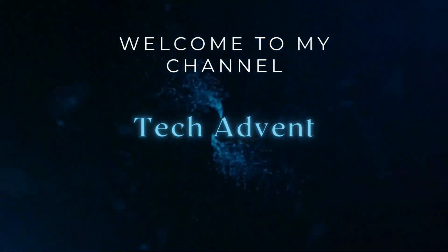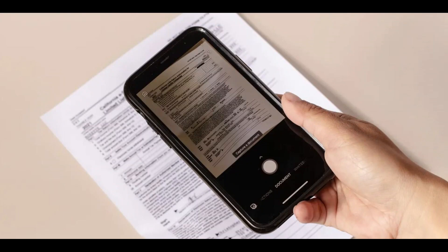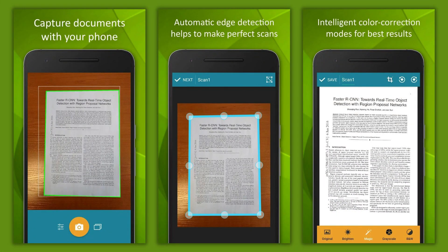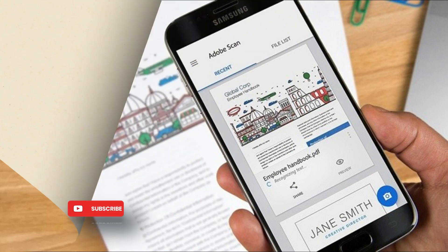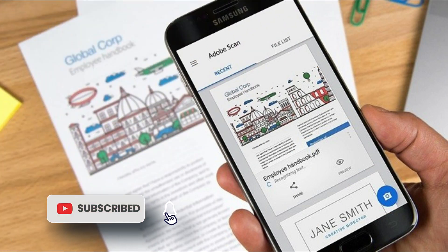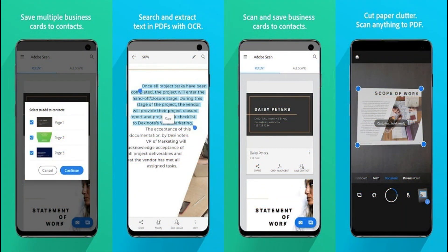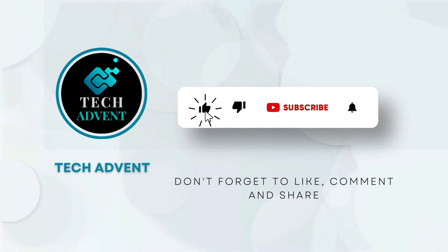Hi guys, welcome to my channel TechAdvent. As most smartphones pack a good camera nowadays, you don't need bulk scanners or printers to scan office documents anymore. Some apps on the Google Play Store allow you to scan documents in high quality while also making the scanning process faster and more efficient. Let's look at some of the best Android scanner apps you can download.